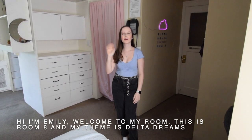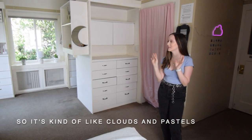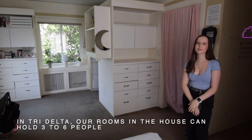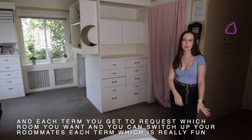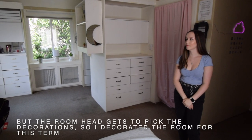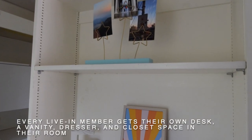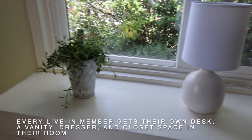Hi, I'm Emily. Welcome to my room — this is room eight and my theme is Delta Dreams, kind of like clouds and pastels. In Tri-Delta, our rooms in the house can hold three to six people. Each term, you get to request which room you want and you can switch up your roommates each term, which is really fun. The room head gets to pick the decorations. Every live-in member gets their own desk, a vanity, dresser, and closet space in their room.